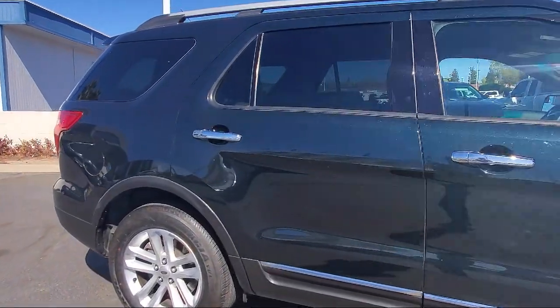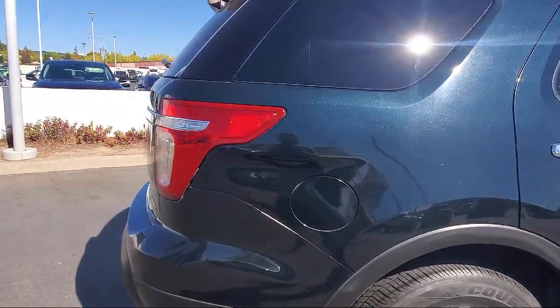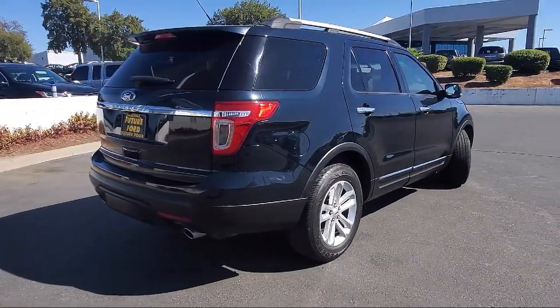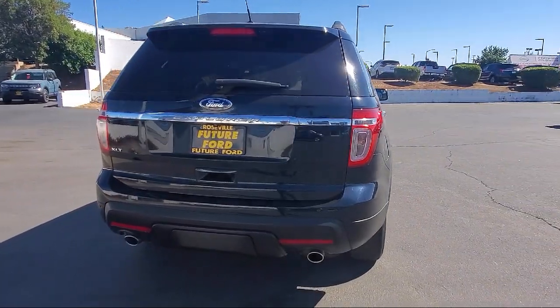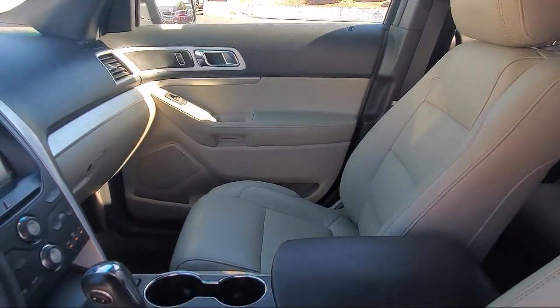parking sensors, dual front side impact airbags, steering wheel controls, alloy wheels, split fold down rear seat, rear spoiler, fully automatic headlights, Sirius XM satellite radio, keyless entry, and has less than 90,000 miles on the odometer.